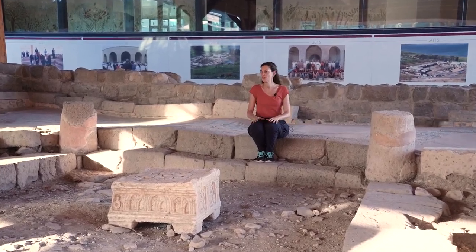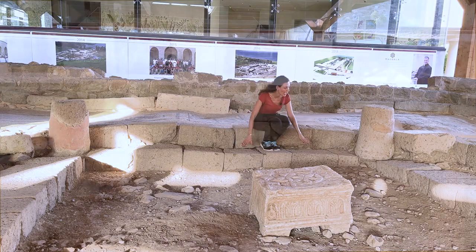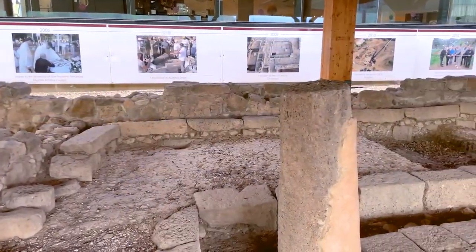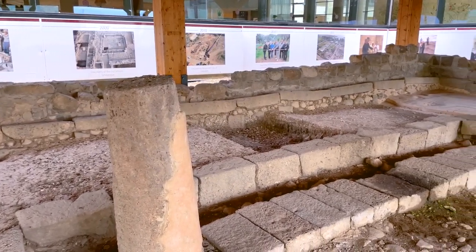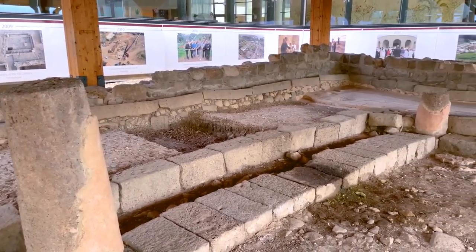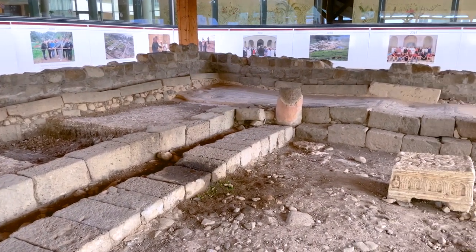As we can see, we find two lines of benches here and also benches along the walls. This allows the people to gather. The square shape allows the people to discuss and to talk.